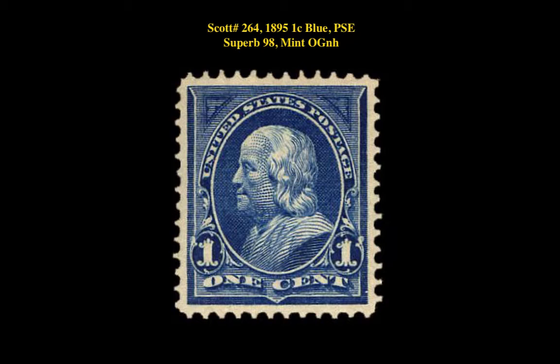Scott No. 264, 1895, 1-cent blue, PSA Superb 98, Mint, Original Gum, Never Hinged.